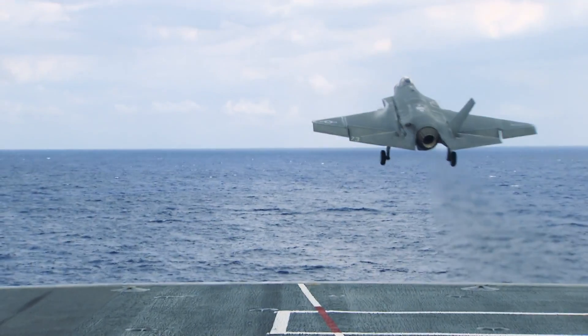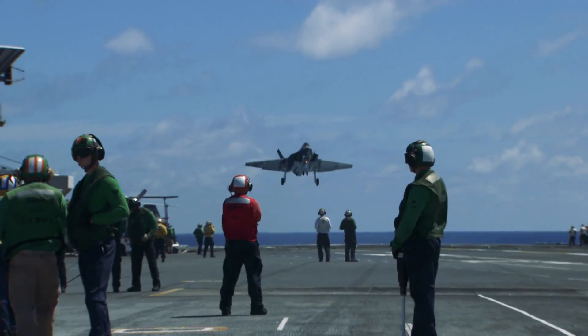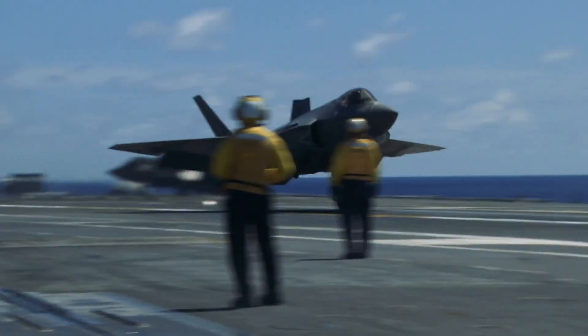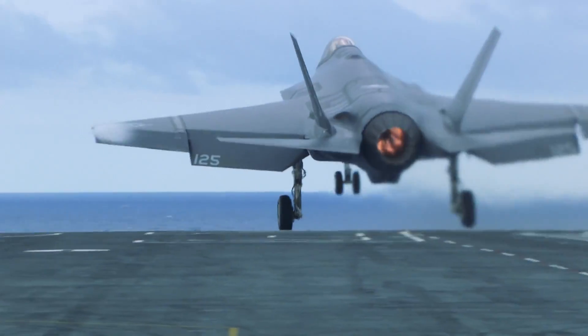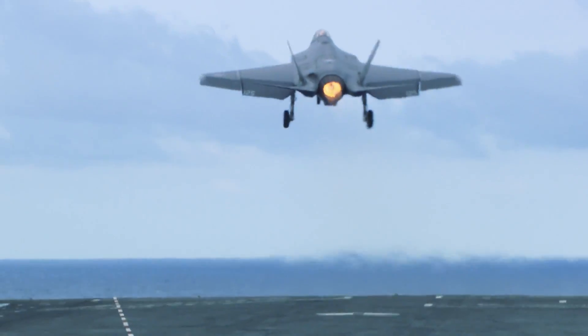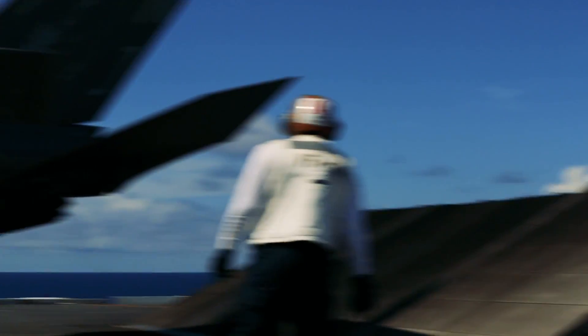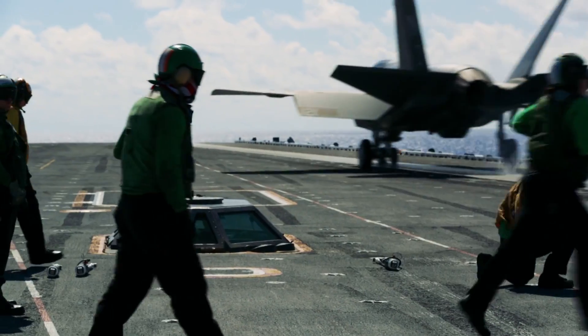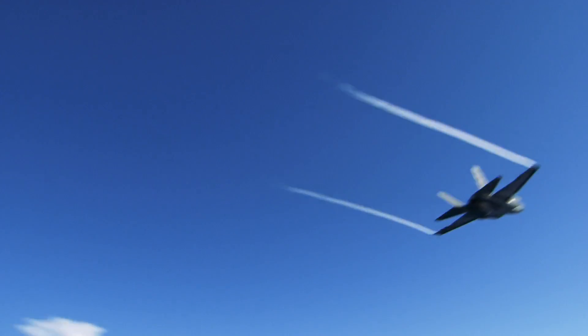We accomplished 121 catapult launches, 121 arrested landings, 0-1 wires. And we came out here and got to witness VFA-101 do the first operational daytime carrier qualification, where they came out and did about 120 arrested landings with 0-1 wires. I really think the promise of the airplane, the handling qualities of the airplane, and the advanced flying modes really showed everybody what it's capable of doing.